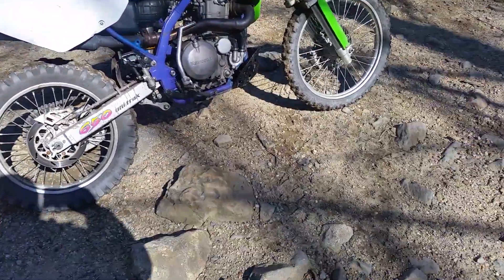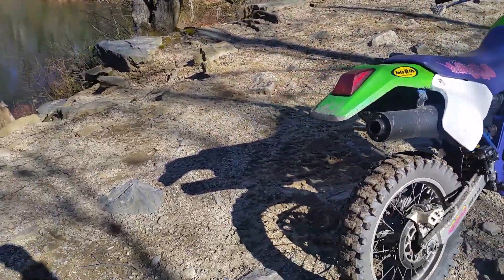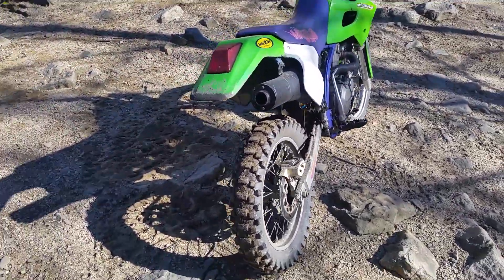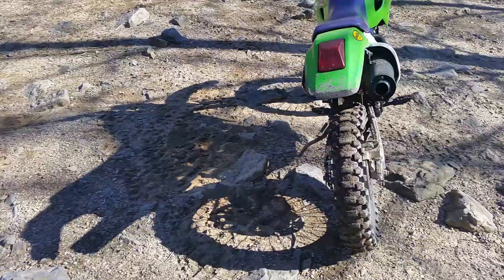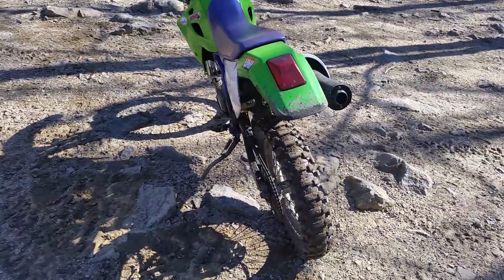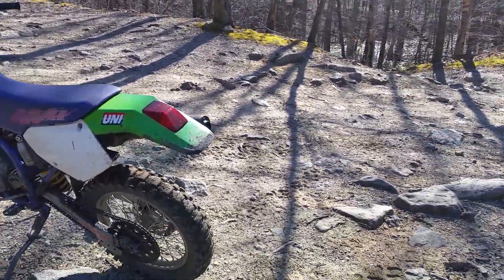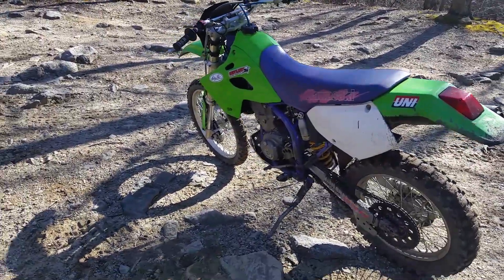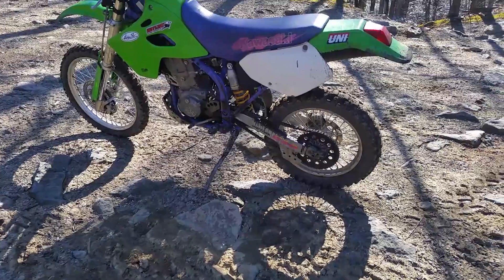I just want to show everybody the 650R — you see them around but they're not too common here. They made them from '93 to '96, this being a '94. You see them around but few and far between. I don't think they were very popular, but I think it's a great bike.